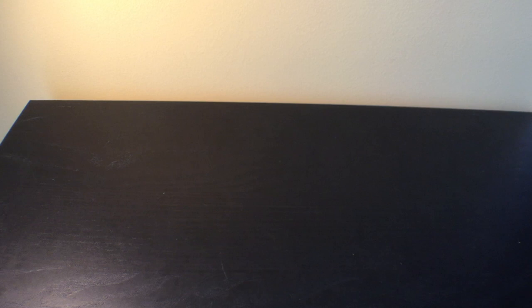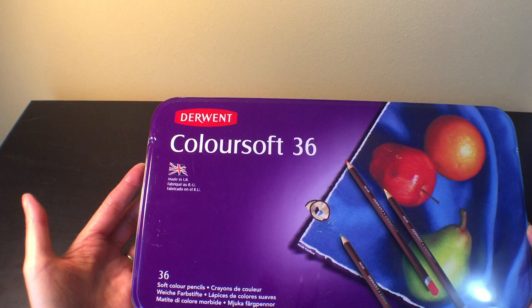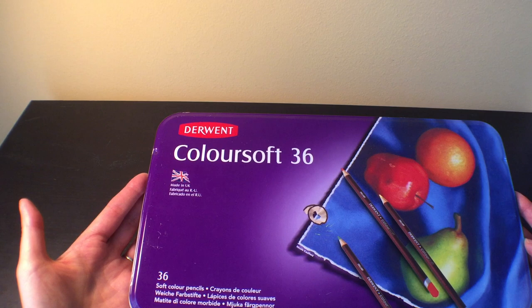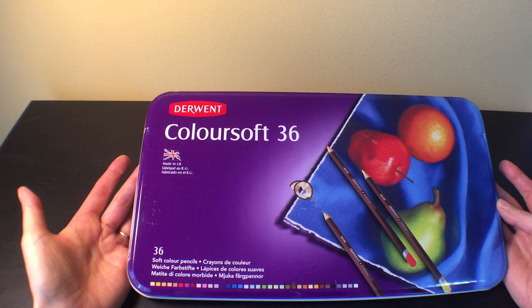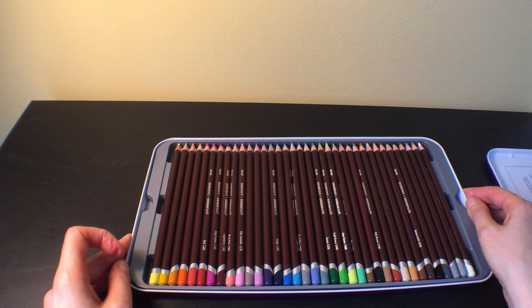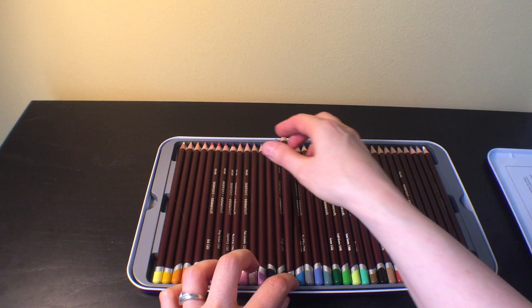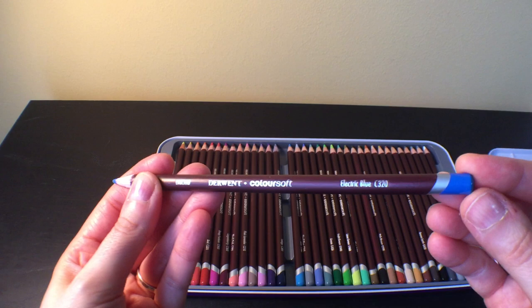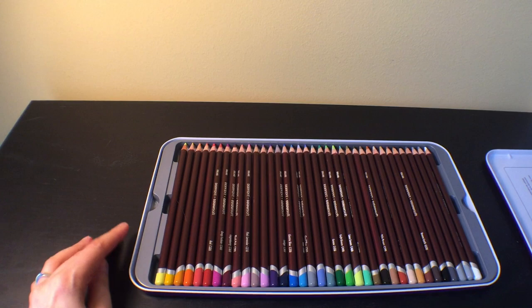I also got a couple of smaller sets, which is unlike me since I usually get the largest possible. But I went on a camping trip this summer with just a 12-pack of pencils and realized you can do a lot with a smaller set. So I got the 36-set of the Derwent Coloursoft, because I wanted to see what they're like — I've heard a lot of good things, that they're soft and sort of a rival to Prismacolors. I haven't really used them on a page yet but so far they seem very creamy, soft, and blendable.